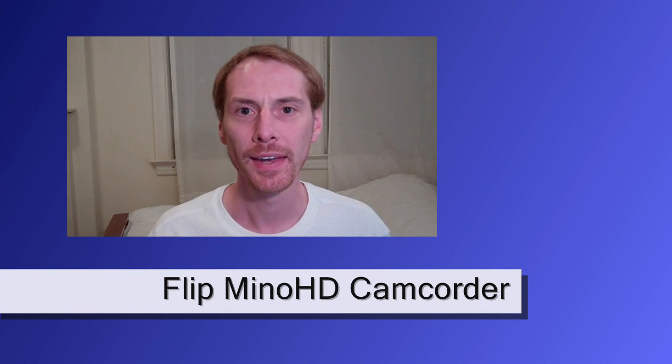Alright, the other option is a camcorder. Here's the one I use — it's a little Flip MinoHD, third generation. They are being closed out, so you can find them online for maybe $50 to $60. It takes 720p video and it's pretty basic — it has an internal microphone, internal battery, and takes about one to two hours of video depending on which model you get. I'm going to do the rest of this on it, mounted on my tripod.